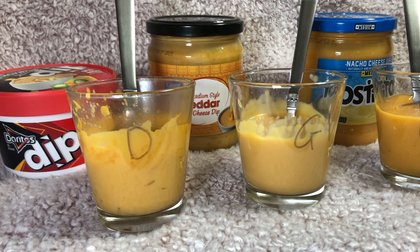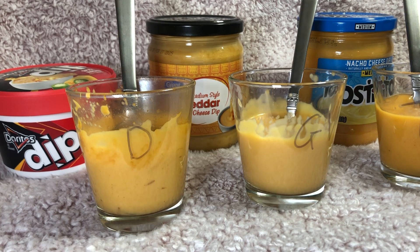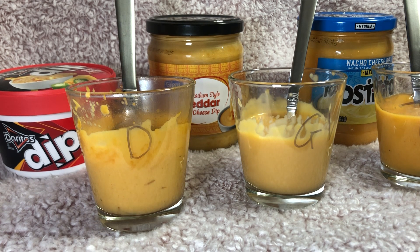Hi friends! Today for our food review video we are going to go over these nacho cheese dips.